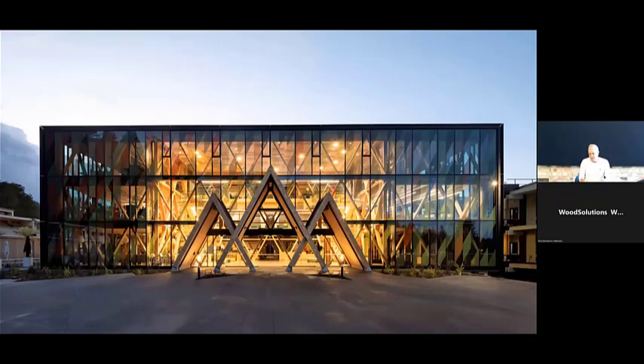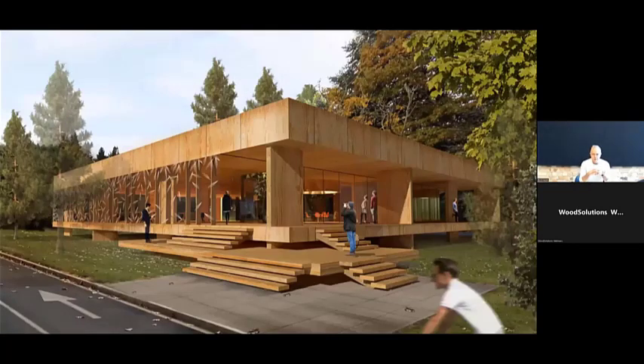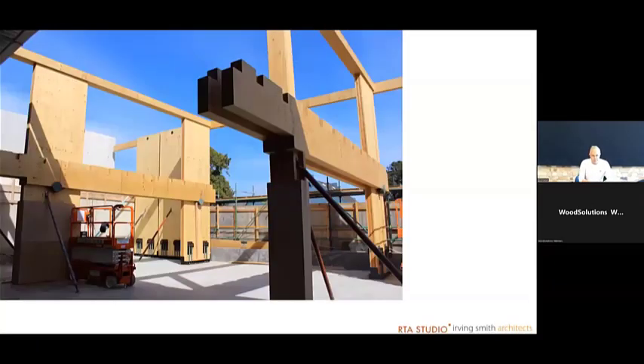This project started with a national competition to design an innovation hub, so we collaborated as two practices and designed this building. The brief was quite different at this stage — we designed this about six or seven years ago. What won the competition for us was that prior to this building we had been working on first and second generation timber engineered constructions, where the cost of the metal components — the post-tensioning components connecting shear columns to the concrete slab — became very expensive.